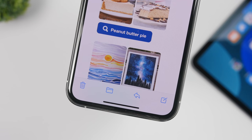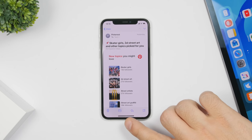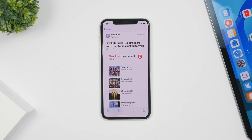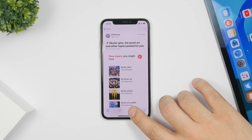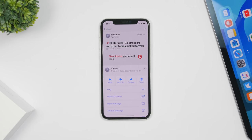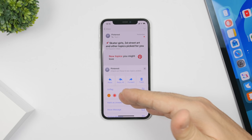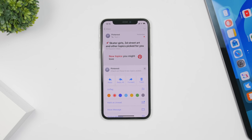The toolbar on the Mail app has been redesigned and is more useful now. You'll get a delete button, a button to move the email to a folder, a reply button, and a compose button. If you tap the reply button you can also flag the email, and tapping 'flag' even lets you change the flag color.